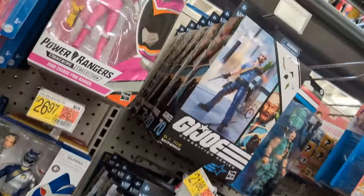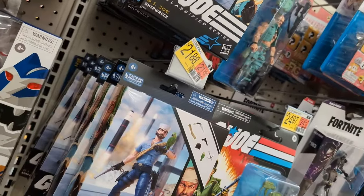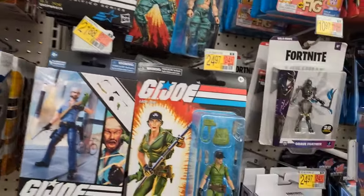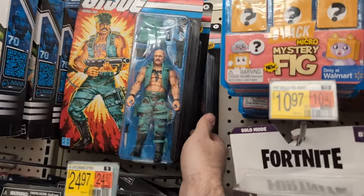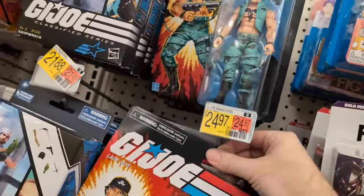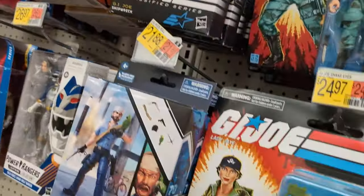Unfortunately for GI Joe it's all just — Shipwreck. Jesus, that poor man. Retro, we've got Gung-Ho, Lady Jaye — which I just dropped everywhere. So that seems to be the one thing that's like normal around here.